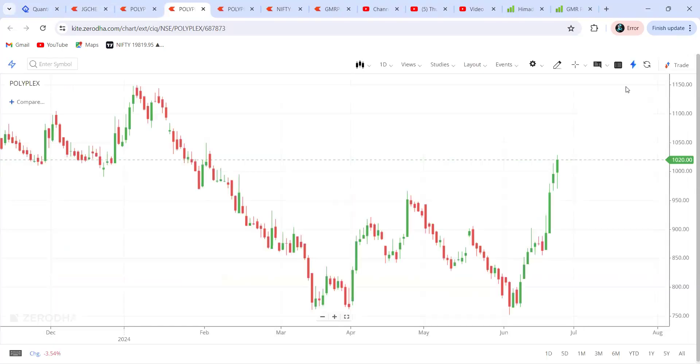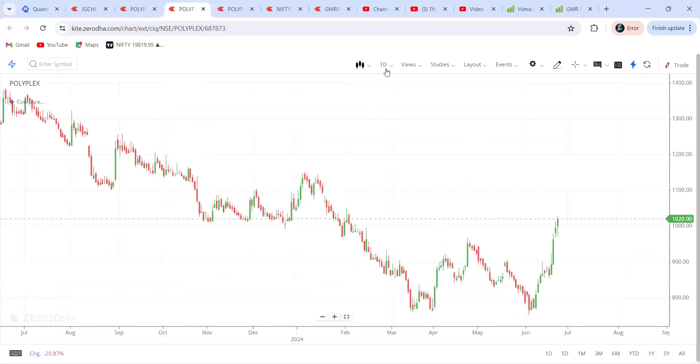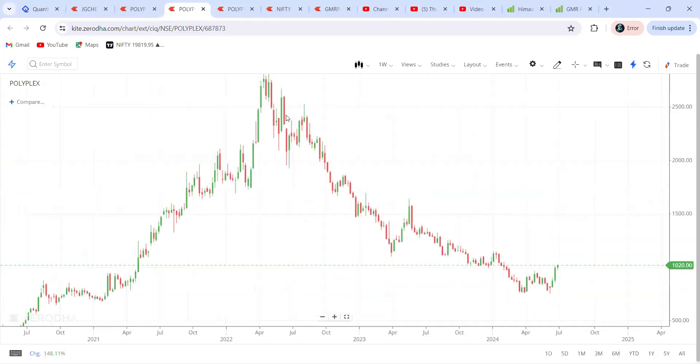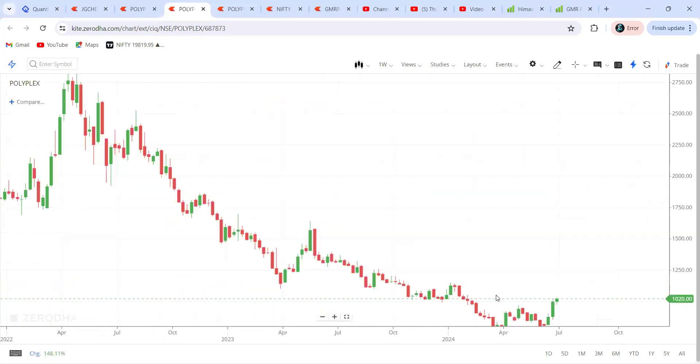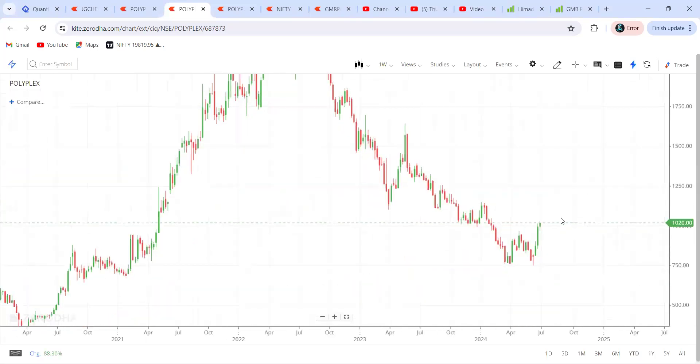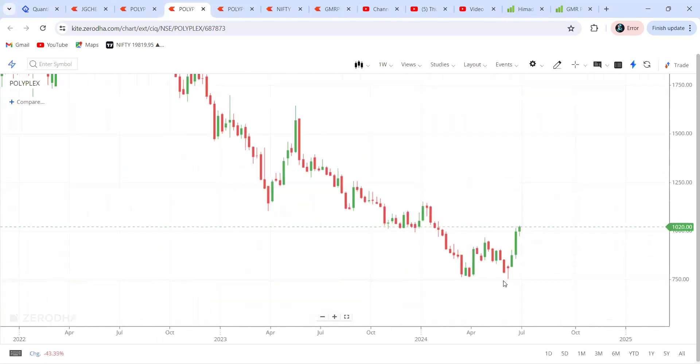The first stock we're going to discuss today is Quality Plants. This particular stock — I think many people already have an idea about it. It's not a new company; it has been existing and was continuously in a very good downtrend. Now if you see the recent movements on the weekly timeframe, you can clearly see it has given a very good breakout.